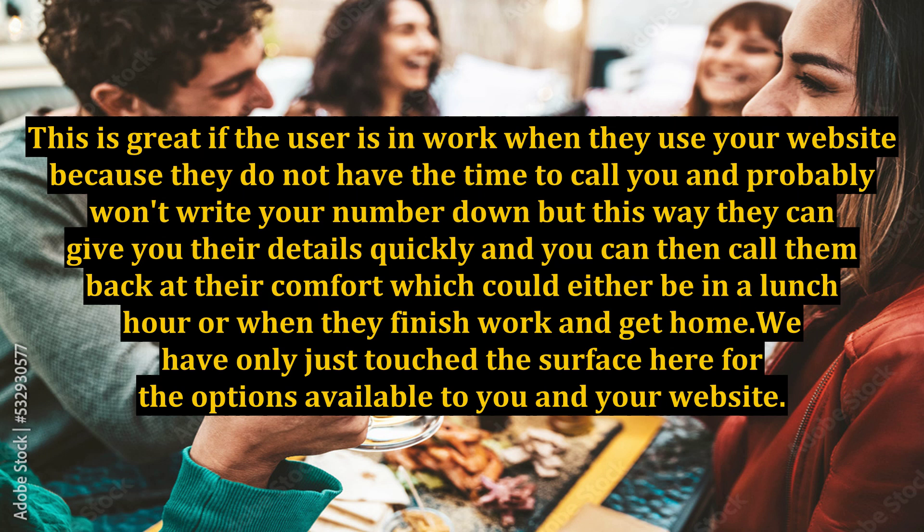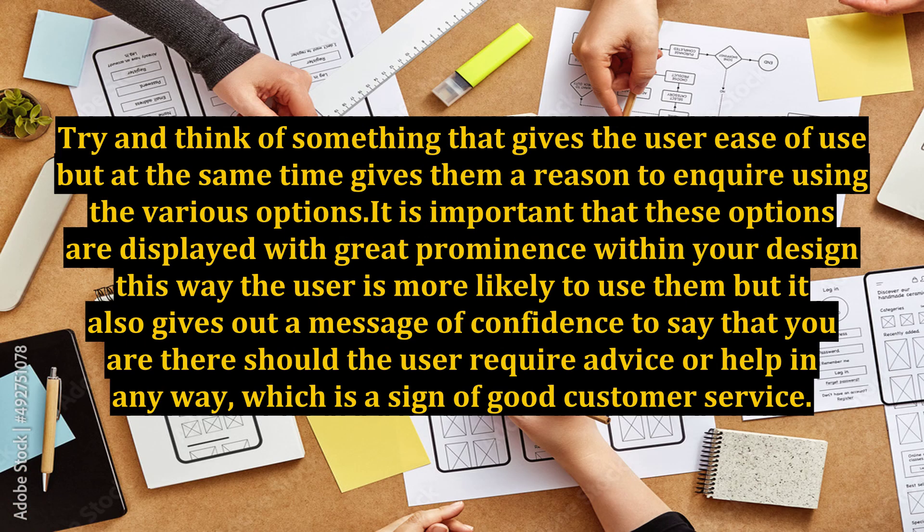We have only just touched the surface here for the options available to you and your website. Try and think of something that gives the user ease of use, but at the same time gives them a reason to inquire using the various options. It is important that these options are displayed with great prominence within your design. This way the user is more likely to use them, and it also sends a message of confidence that you are there should the user require advice or help — which is a sign of good customer service.